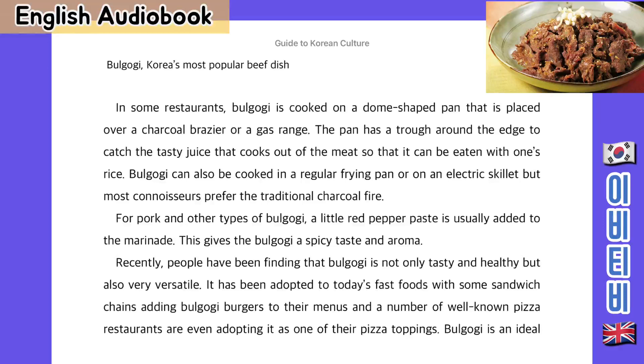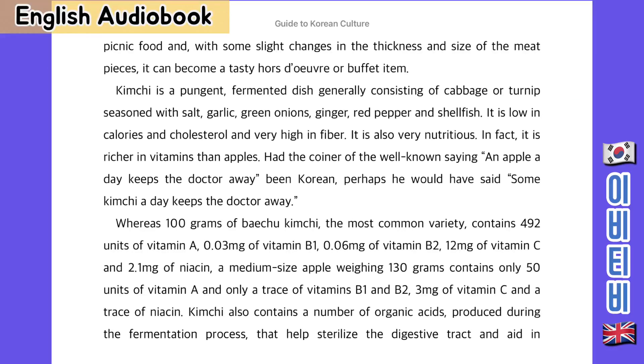For pork and other types of bulgogi, a little red pepper paste is usually added to the marinade, giving the bulgogi a spicy taste and aroma. Recently, people have been finding that bulgogi is not only tasty and healthy, but also very versatile. It has been adopted into today's fast food, with some sandwich chains adding bulgogi burgers to their menus, and a number of well-known pizza restaurants are even adopting it as one of their pizza toppings. Bulgogi is an ideal picnic food and, with some slight changes in the thickness and size of the meat pieces, it can become a tasty hors d'oeuvre or a buffet item.